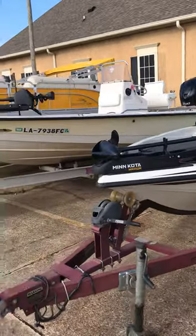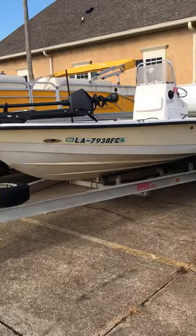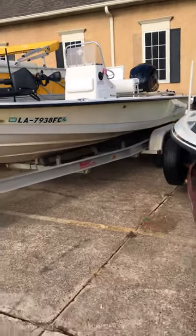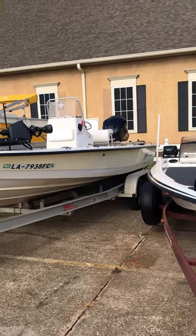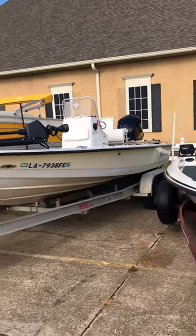We've also got a boat here called a Pathfinder — it's a bay boat. It's got a 200 Yamaha. The Yamaha motor is late model, only two years old, whereas the boat's a little bit older, but we can make you a heck of a deal.